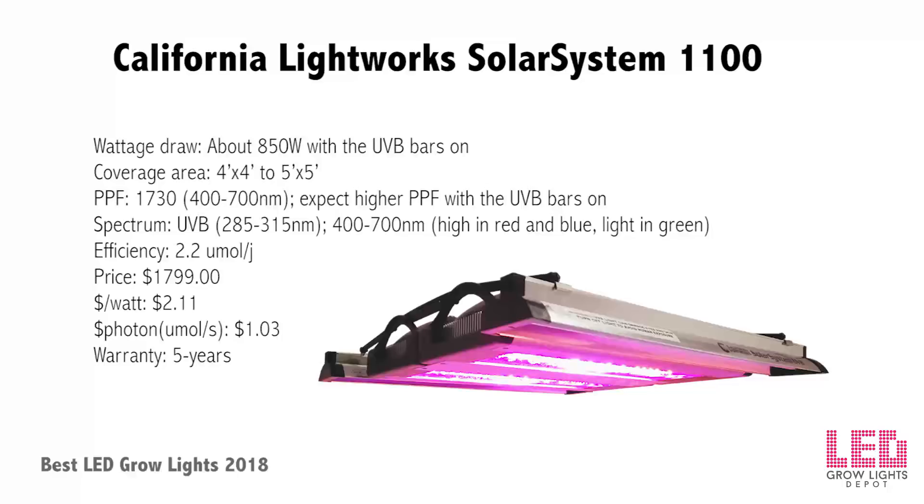California Lightworks Solar System 1100 UVB: at the start of 2018, California Lightworks increased the Solar System series efficiency by 25% from 1.55 to 2.2 micromoles per joule. They also released an upgraded version of the SS1100 featuring UVB light bars on each side — a perfect setup for fans of the discontinued Solar Storm 880. The SS1100 features a fully customizable spectrum, timing, dimming, and scheduling control with the optional controller, replaces a 1000W HPS while drawing only 800W at the wall (plus about 50W for UVB). High-output Osram LEDs are enclosed behind plexiglass and emit a PPF of 1730 micromoles per second, up from 1284.